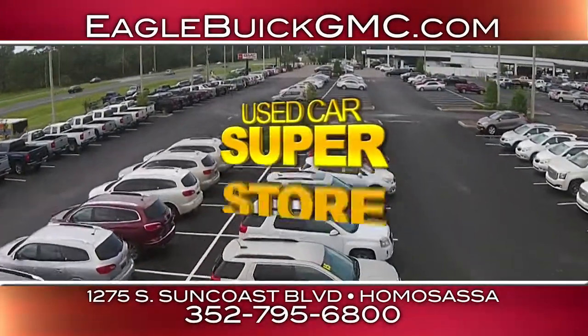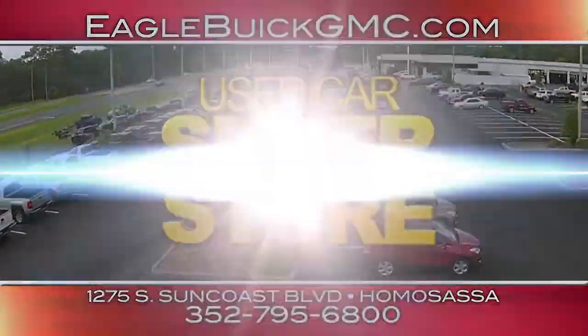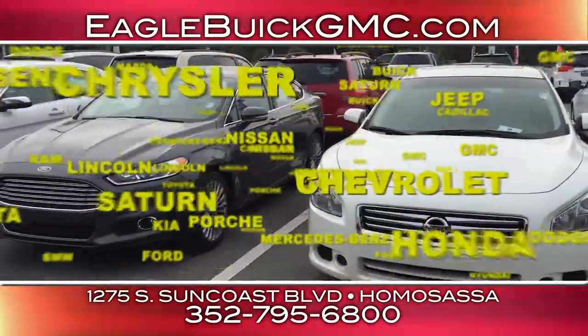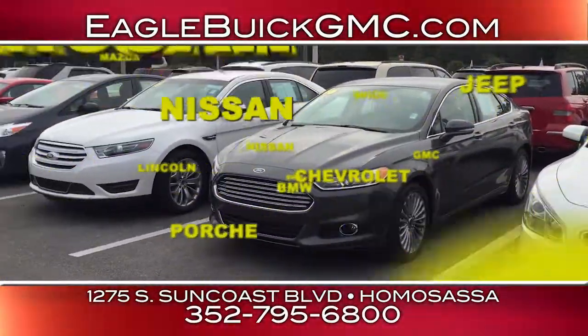Eagle Buick GMC is your used car superstore. Our huge inventory means you'll find all makes and models, with clean, low-mileage trade-ins available every day of the week.